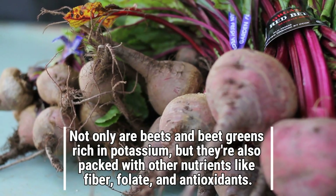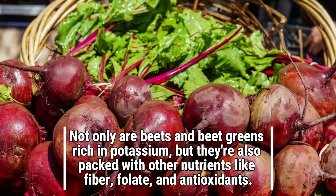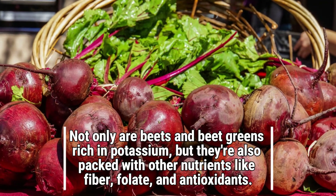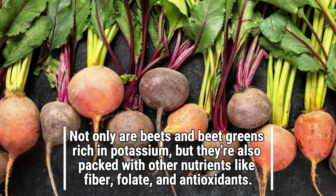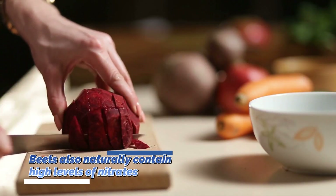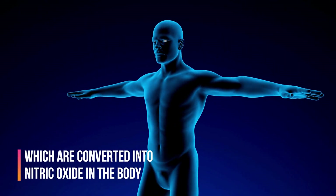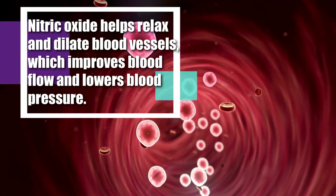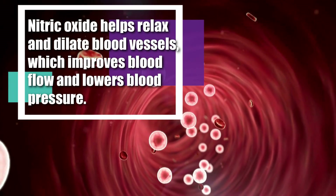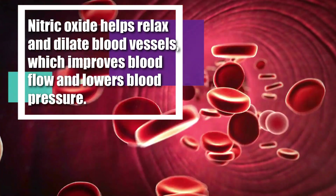Not only are beets and beet greens rich in potassium, but they are also packed with other nutrients like fiber, folate, and antioxidants. Beets naturally contain high levels of nitrates, which are converted into nitric oxide in the body. Nitric oxide helps relax and dilate blood vessels, which improves blood flow and lowers blood pressure.